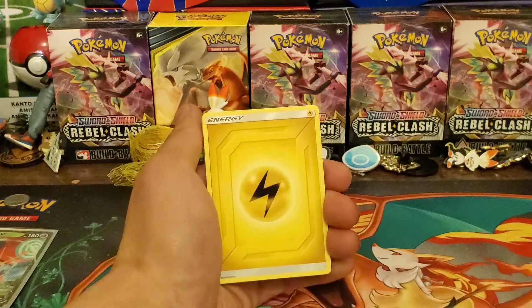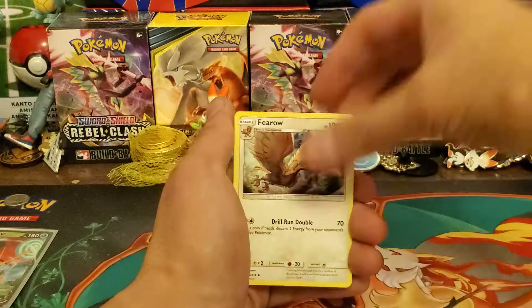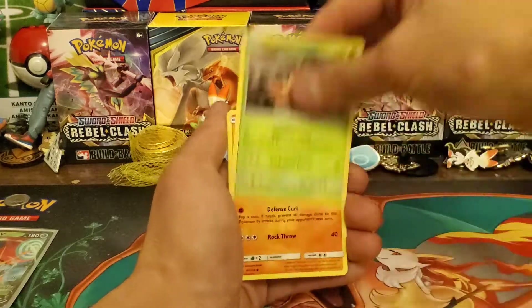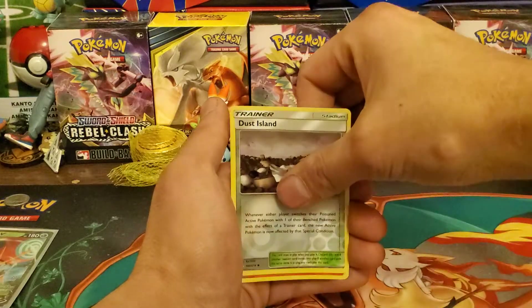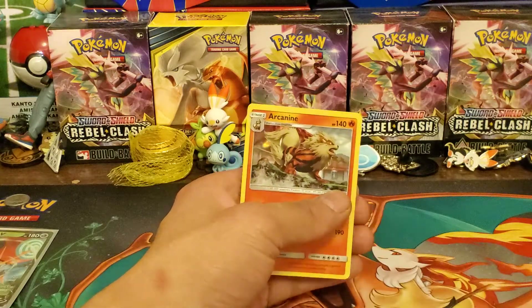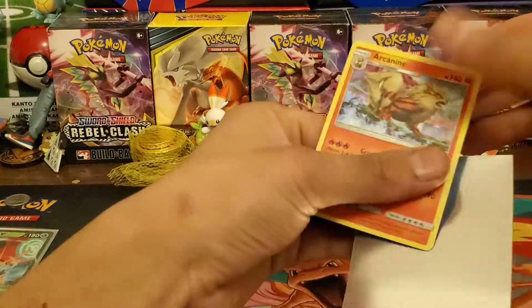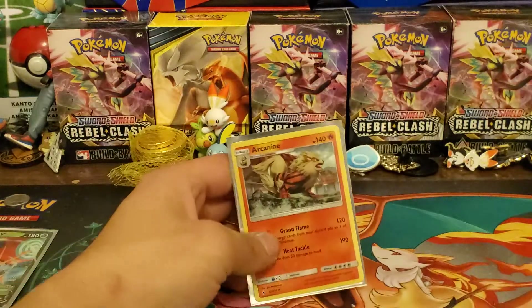Alright, first pack: Lightning Energy, Eradicate, Weepinbell, Flareon, Meowth, Grubbin, Geodude, Litten, Falinks, Dust Island, and Arcanine Holo. Man, we pulled one of the holos you don't really want to pull.